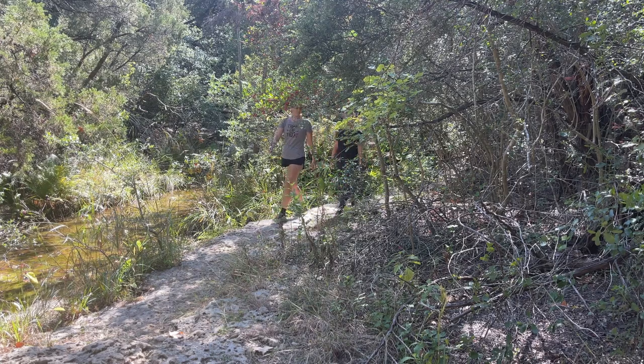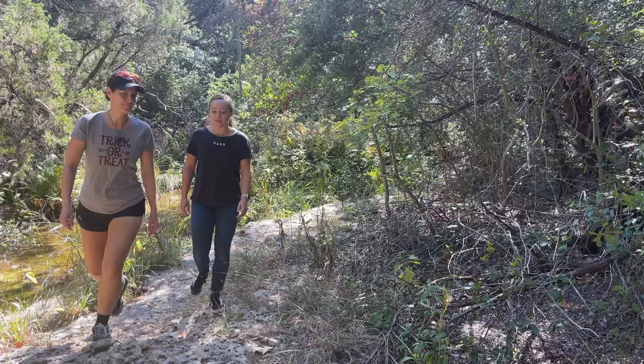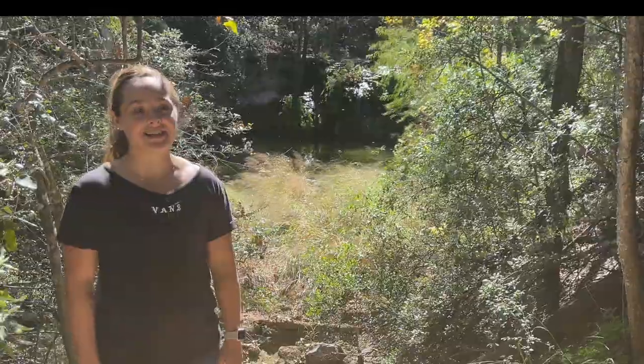Allison White is a research assistant at Wild Basin. She says one of the reasons this season isn't spooky at all — it's prime time for the males to come out and try to find a mate. It is their time to make more tarantulas.